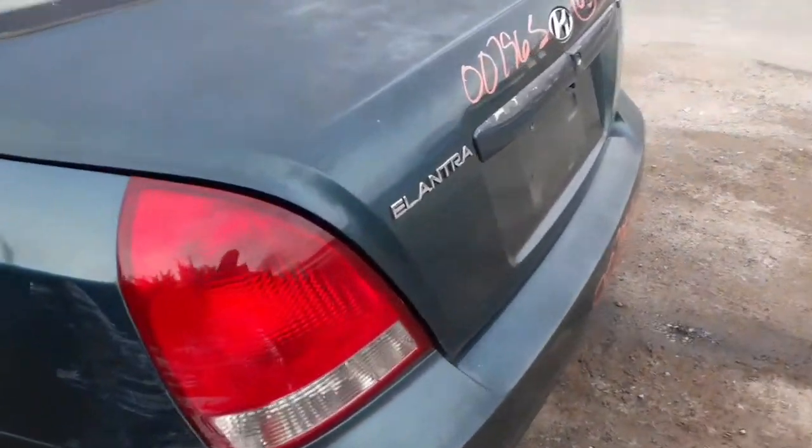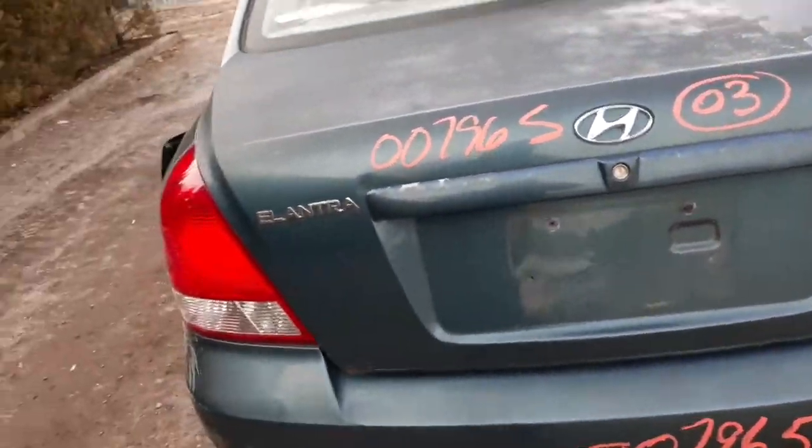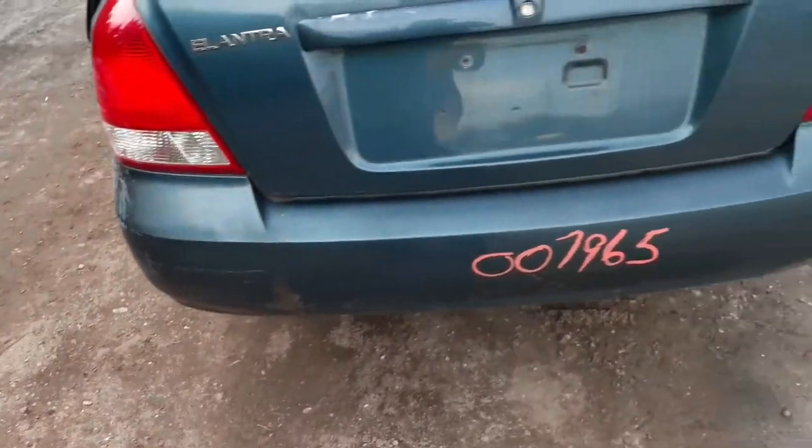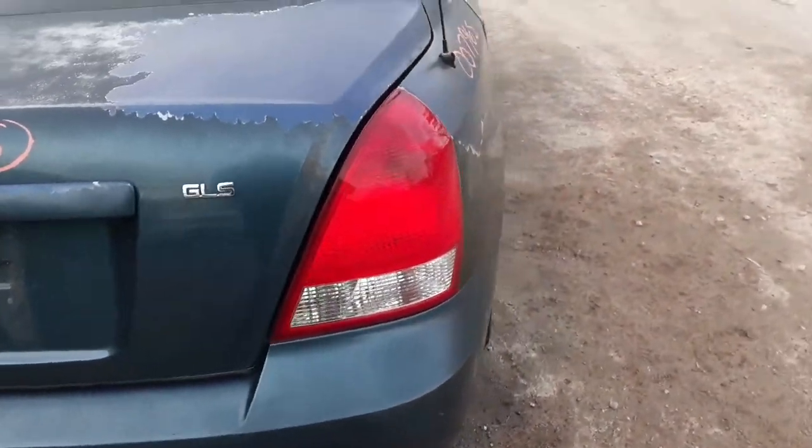Left rear taillight's no good. The deck lid is no good. It's got a few dings and bangs. Got a heated rear glass. Rear bumper's no good. You do got good reinforcement. You got a good right-side taillight.